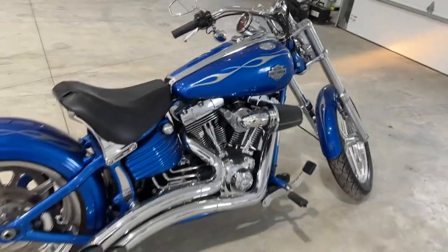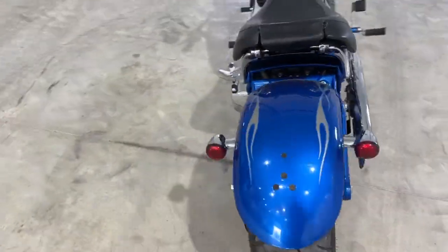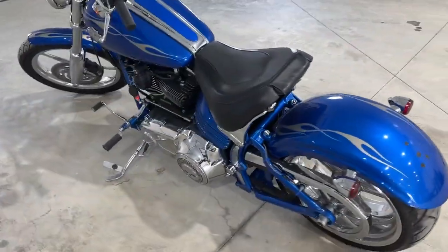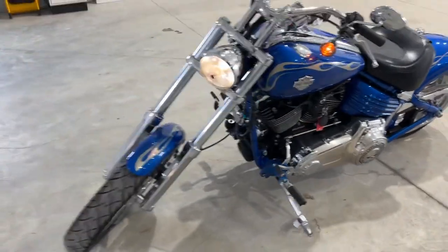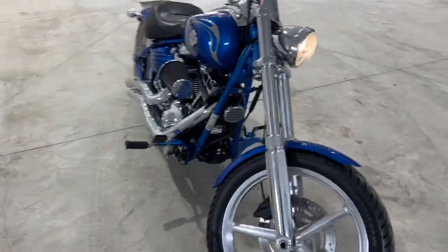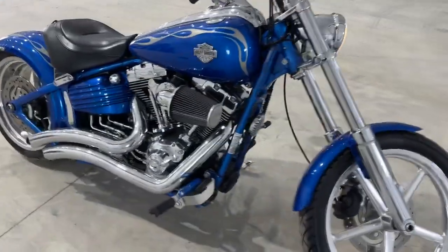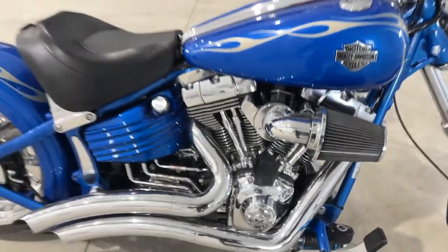Pretty sweet bike. You can reach us at stonyrv.ca, give us a call at 780-968-3333, and we can offer financing on this bad boy as well. Thanks for taking the time to watch our video of this 2008 Harley-Davidson Rocker C. We'll see you in the next video.